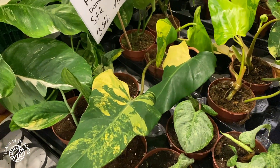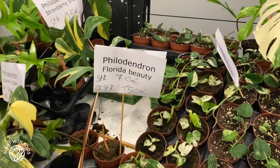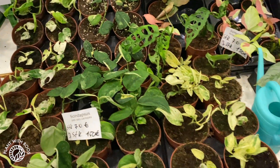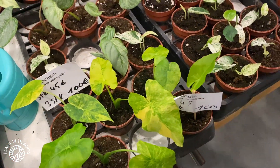More variegated domestica, yes. I feel like Florida beauties are becoming more and more common, so that's really good to see. Variegated alocasias — different ones.